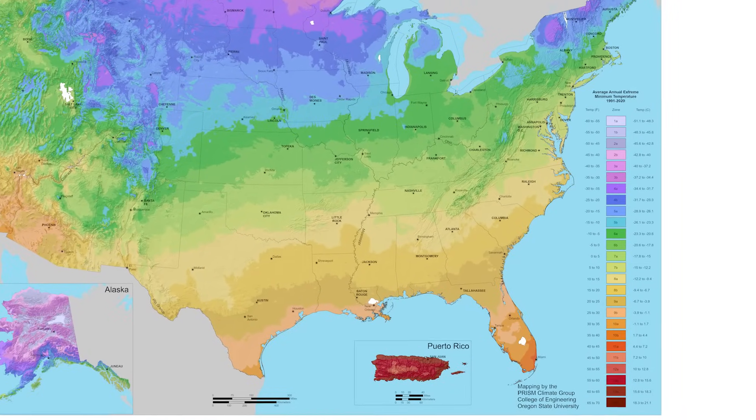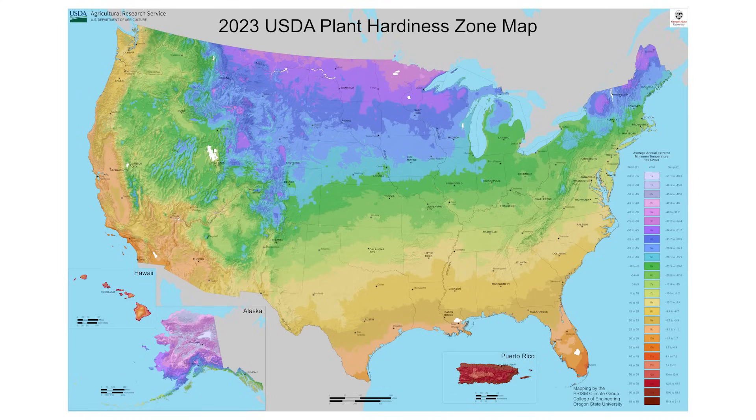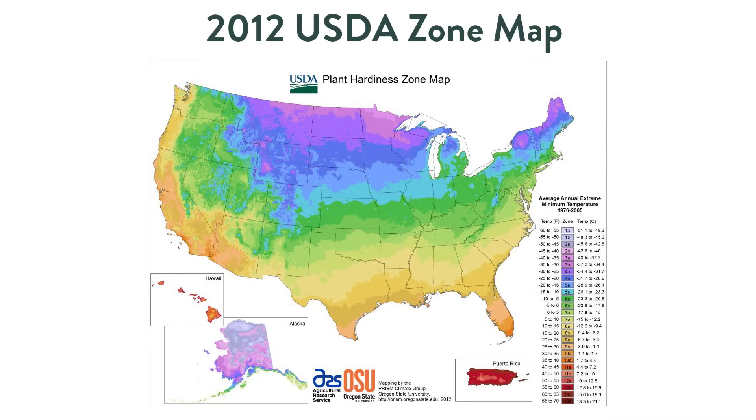With more data and better data, there were more stations. They're using different geographical mapping systems to map data to our actual geography. The 2023 map is based on data from almost double the number of weather stations compared to the 2012 map. People really freaked out with the 2012 map because there was such a huge difference, but that map was essentially antiquated. Now here we are with the 2023 map — differences are mostly subtle, people have either stayed the same or gone up half a zone. And just because your hardiness zone may have changed, it doesn't change the hardiness of the plants themselves.